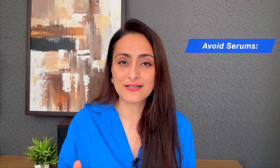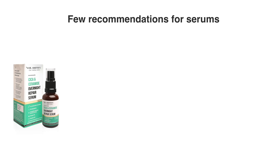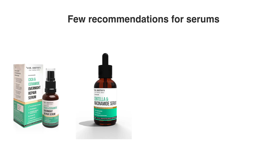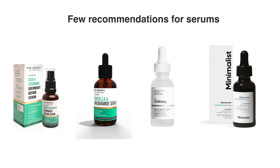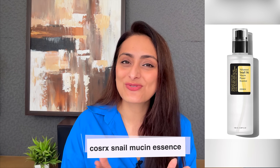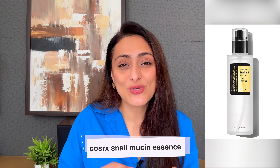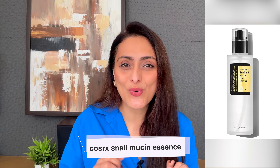For serums, avoid anything with glycolic acid, salicylic acid, or retinol. Use serums with soothing ingredients instead. Recommendations include Dr. Sheth's Cica Ceramide Night Repair Serum, Dr. Sheth's Centella Niacinamide Serum, The Ordinary Niacinamide and Zinc Serum, and Minimalist 5% Niacinamide Serum. I also highly recommend the Cosrx Snail Mucin Essence — it's anti-inflammatory, reduces redness, repairs the barrier, and is very calming, especially for sensitive skin.